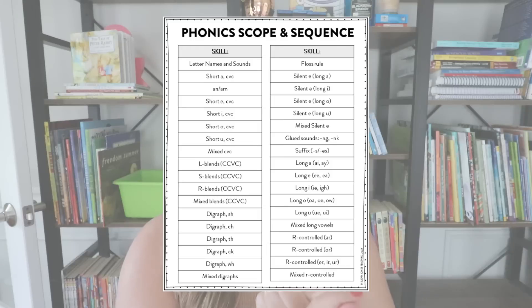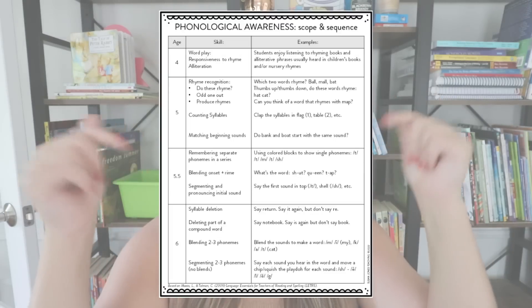Now, if you don't have a scope and sequence as a guide, I have a free phonics scope and sequence as well as one for phonemic awareness that I will link down in the description for you to grab. But again, just remember that it's not the end-all be-all — you need to be able to guide your students based on where they're at on that scope and sequence.